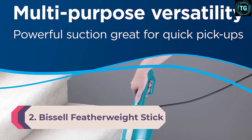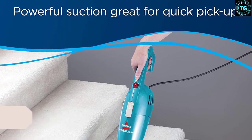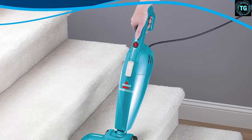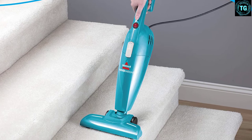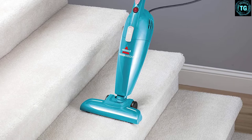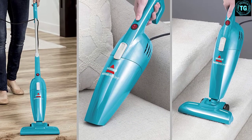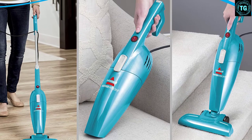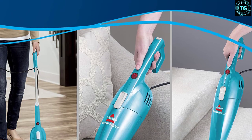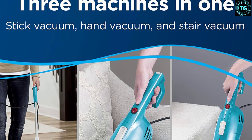Number 2: Bissell Featherweight Stick. The Featherweight Stick is a stick vacuum cleaner with a unique 3-in-1 design that can convert into a handheld vacuum or stair vacuum. This lightweight model is excellent for hard floors, with a 15-foot power cord that allows you to reach anywhere in the house with ease. Having the ability to change the vacuum type as needed makes cleaning so much easier with an all-in-one machine. The Featherweight is able to pick up pet fur and dust from tiles with sufficient power — be it on a flat floor, furniture, or stairs, it is a pleasant experience to switch between modes.